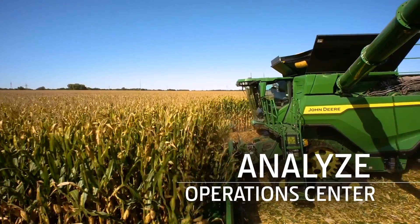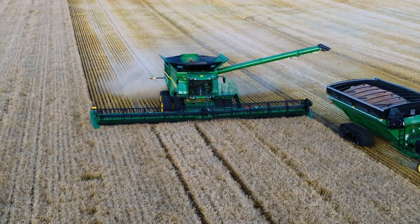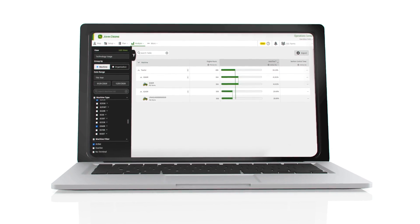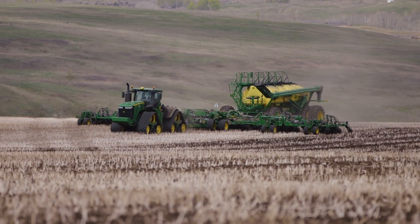Analyze helps turn this year's results into insights for next year, enabling you to plan for improving yields, cost efficiency, and profitability. Our tools help you evaluate equipment performance and job quality. You can also analyze field and variety performances, just to name a few.